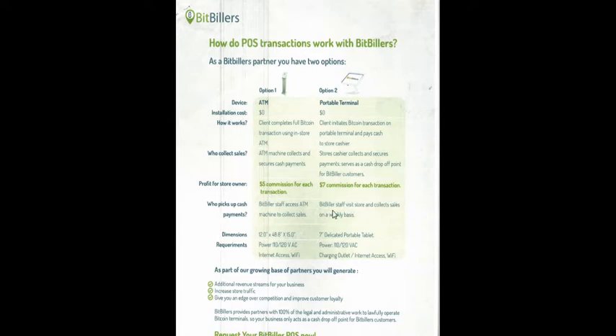BitBuilders will assess the ATM and visit the store to collect sales with you on a weekly basis — they will come in and collect on a weekly basis from you. You can see the different requirements. It creates additional revenue for your business, increases store traffic, and gives you an edge over competition while improving customer loyalty.